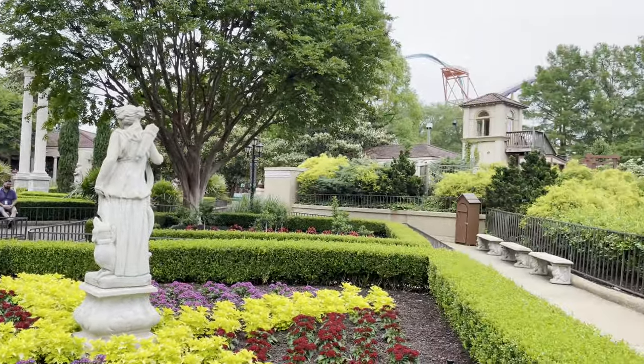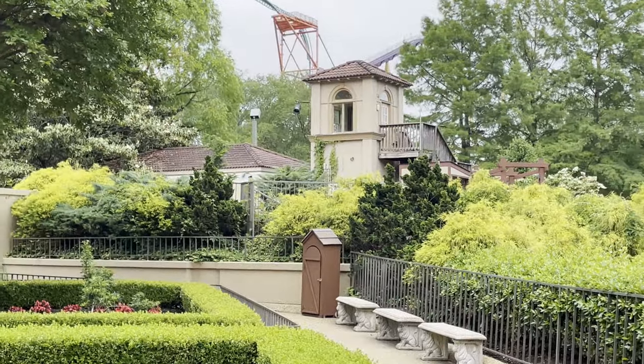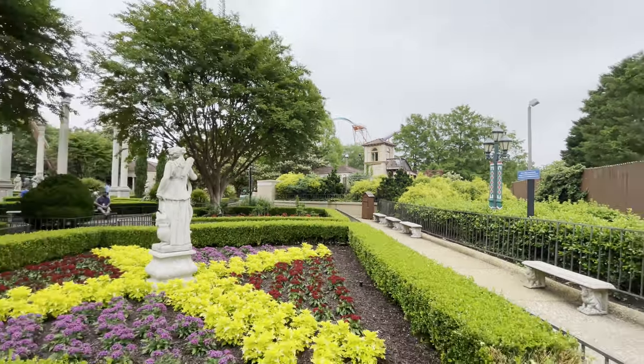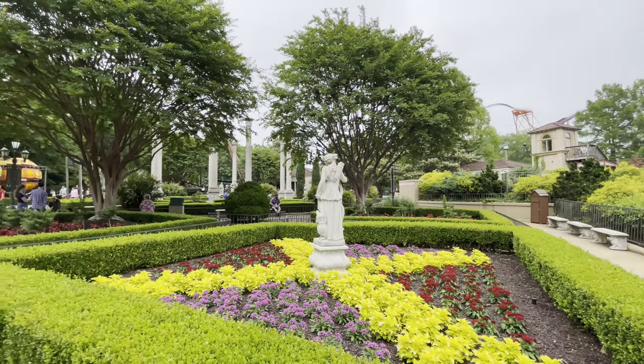I feel like unless you knew that Da Vinci's Cradle used to be over here, you wouldn't really notice. Sometimes when parks get rid of rides it's very, very clear — this one, not so much. I had no idea until you said that.